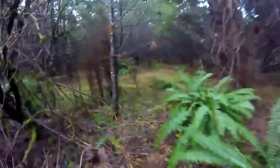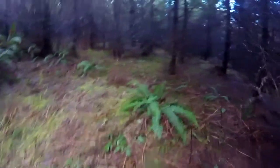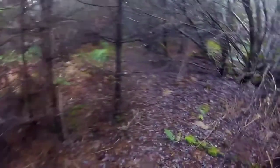There could honestly be a horn underneath these leaves and I would not even know it. You always gotta keep a good eye out — they are hard to find, but if you look hard enough you will find one eventually.